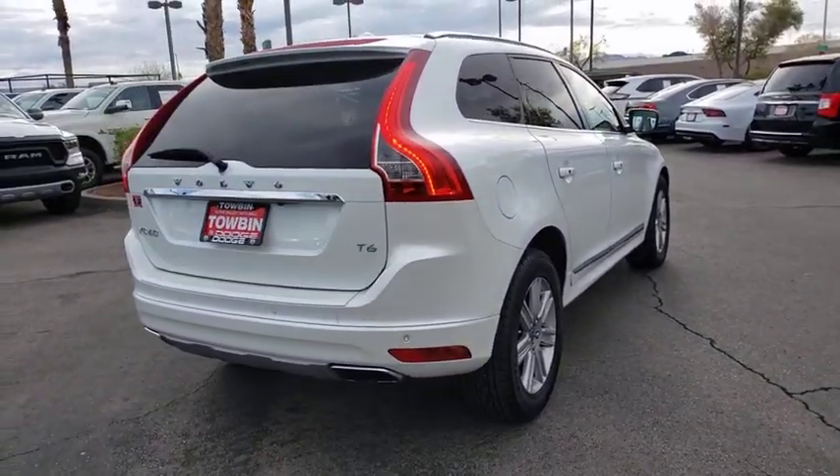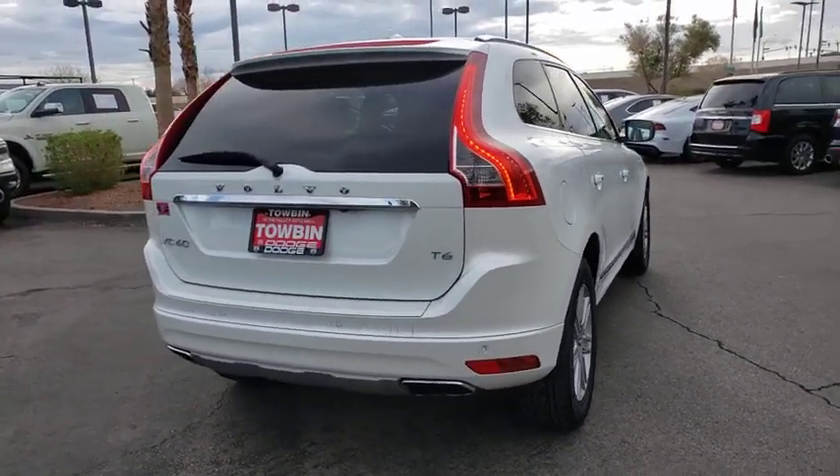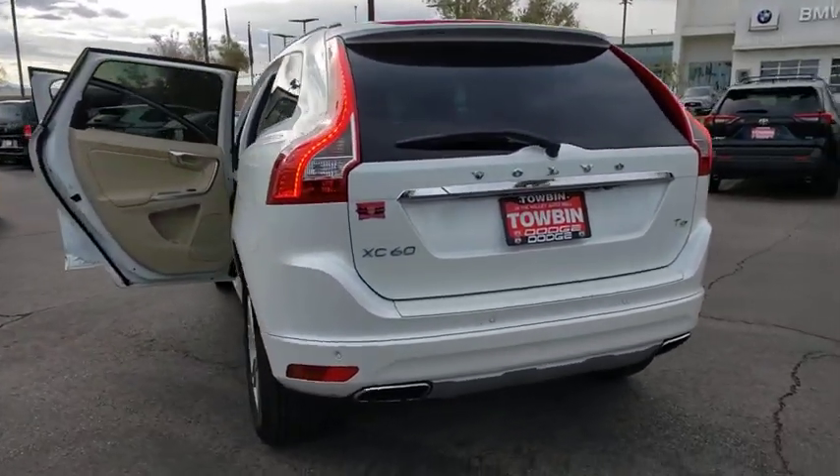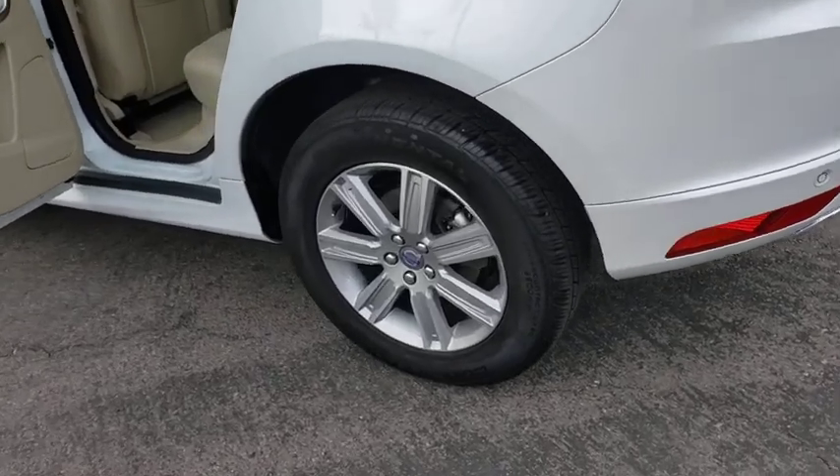Power windows, CD player, security system, electronic stability control, trip computer, tachometer, power moonroof, remote keyless entry, panic alarm, leather seats.